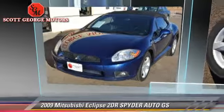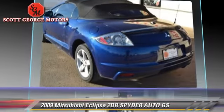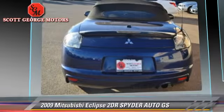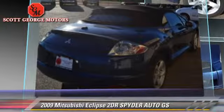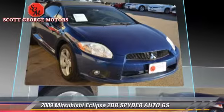The 2009 Mitsubishi Eclipse GS with an automatic transmission. This vehicle is well equipped, featuring power windows and tilt wheel. Safety features include dual front airbags and fog lights.